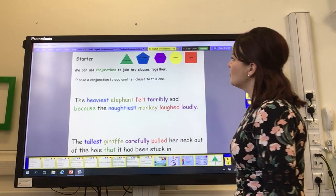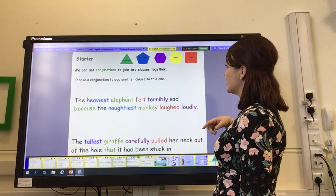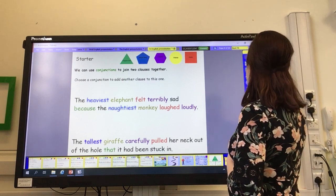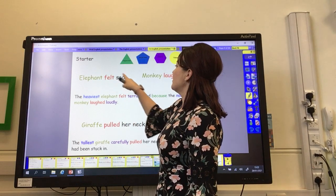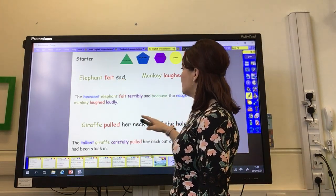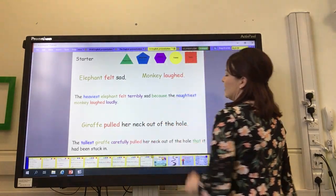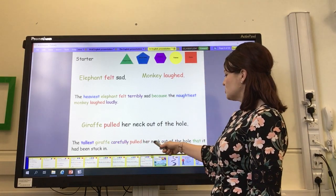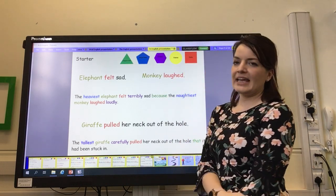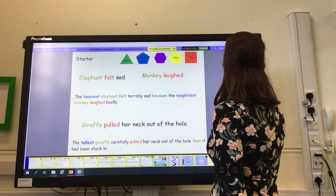Did you notice our lovely rainbow of word types? We have now thought about five different types of words in our sentence. Not only have we got a verb and a subject — at least one noun — we've added adverbs, adjectives, and conjunctions. And I just want to show you the difference it's made to our original sentences. 'Elephant felt sad, monkey laughed' — quite boring. Look what we've changed them into: 'The heaviest elephant felt terribly sad because the naughtiest monkey laughed loudly.' And instead of just 'giraffe pulled her neck out of the hole,' we've got 'the tallest giraffe carefully pulled her neck out of the hole that it had been stuck in.'